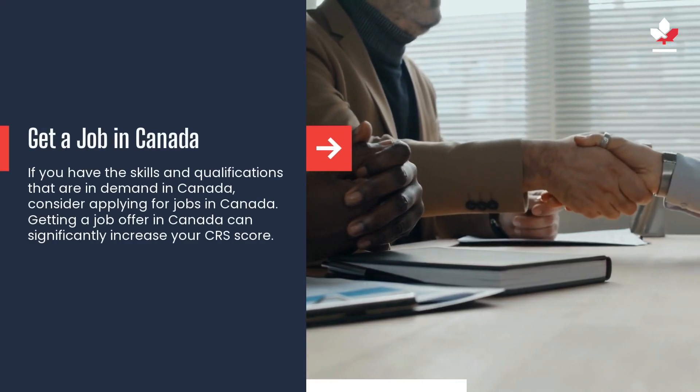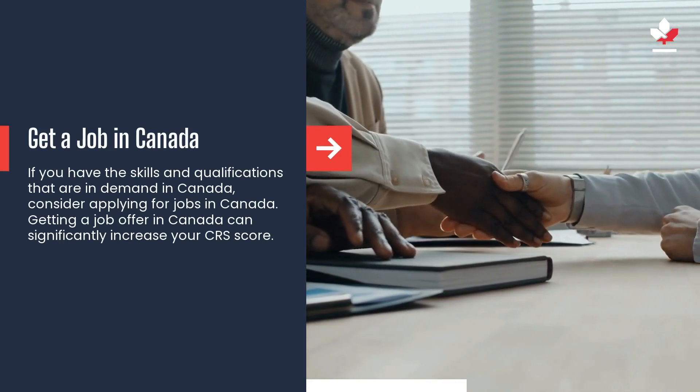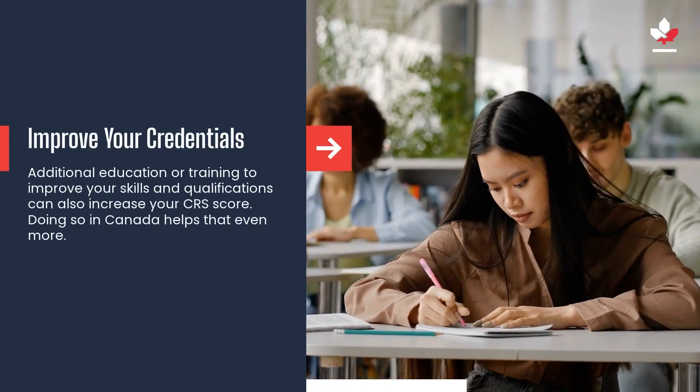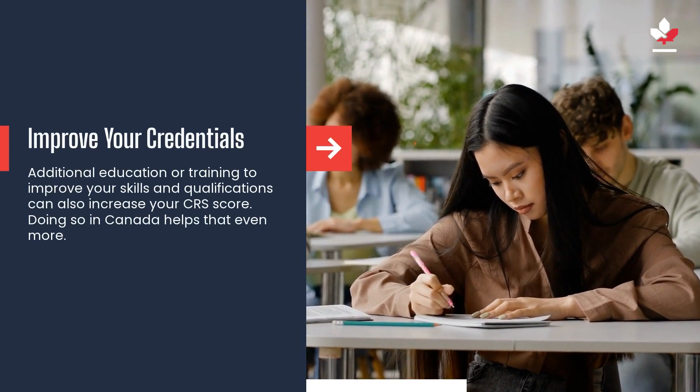If you have the skills and qualifications that are in demand in Canada, consider applying for jobs there. Getting a job offer in Canada can significantly increase your CRS score. Additional education or training to improve your skills and qualifications can also increase your CRS score, and doing so in Canada helps that even more.